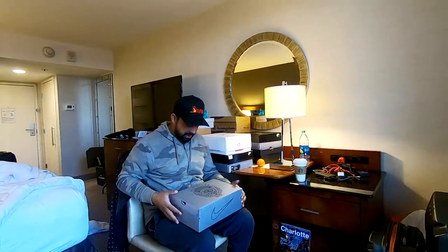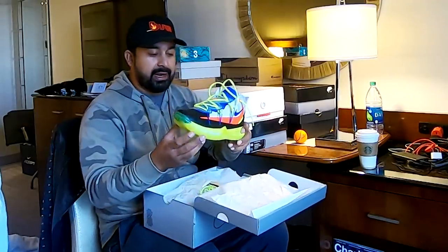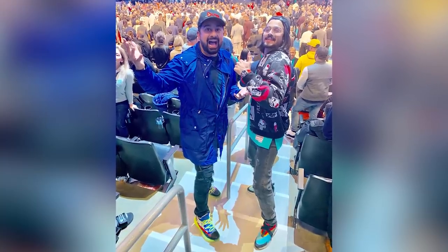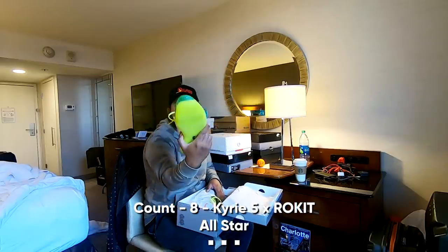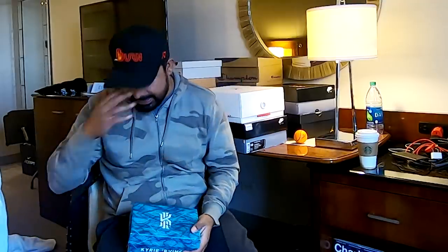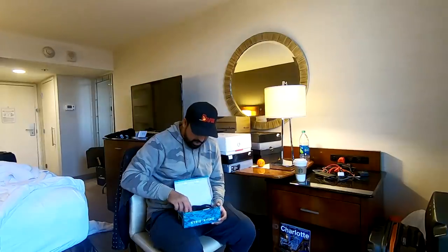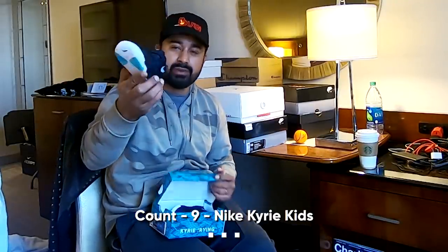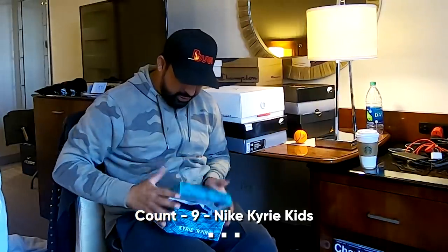One of the best sneakers of the All-Star Weekend — the Kyrie 5s. Check these out. I wore them on the Sunday at the All-Star Game. Rocket. Beautiful sneaker. So when I buy Kyries, I also get one for Kai. I got a nice black Kyries in a size that's bigger than hers right now, so that in about 3-4 months I think she's gonna fit into these. They're so cute.